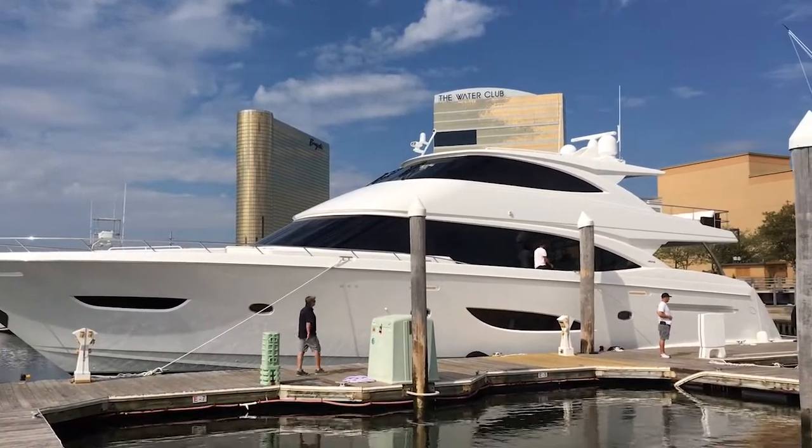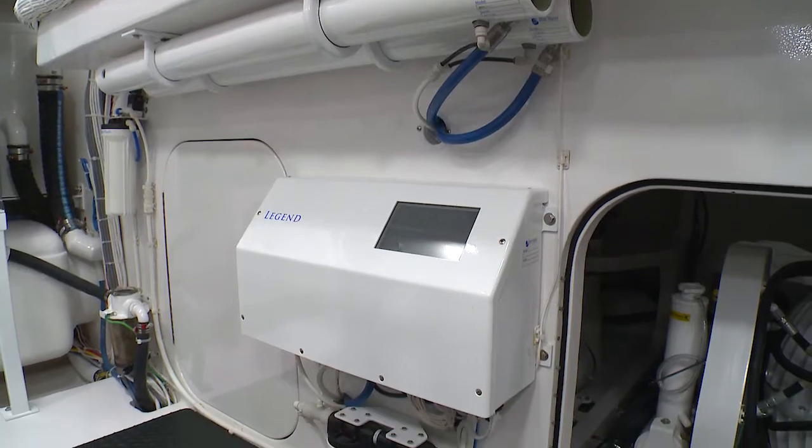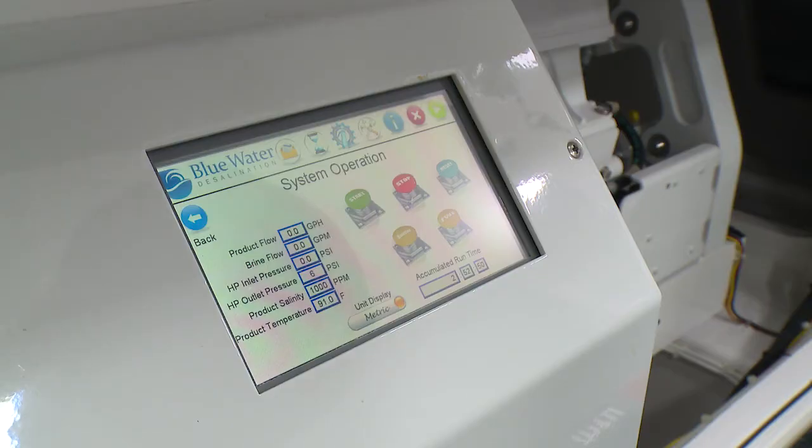For a larger vessel, the Legend LX Series can produce up to 3,400 gallons of water per day.